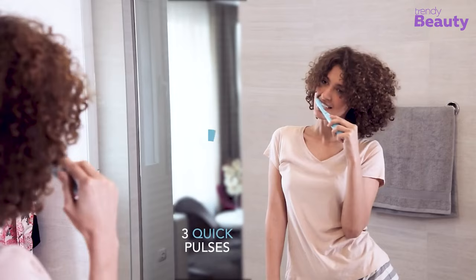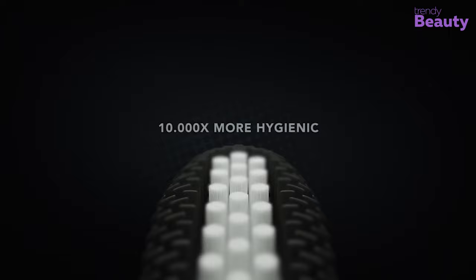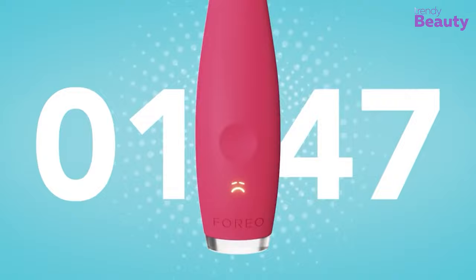With its 10,000 times more hygienic soft bristles, it will stay gentle on your teeth and gums, and you can even swap the brush with an extra gentle one to have a more relaxing brush.